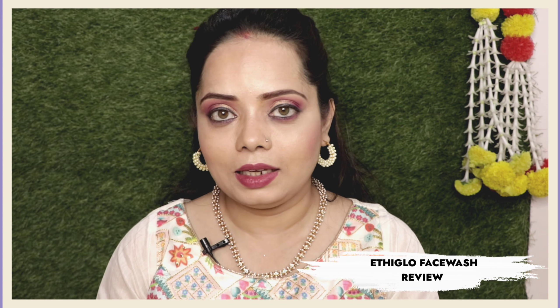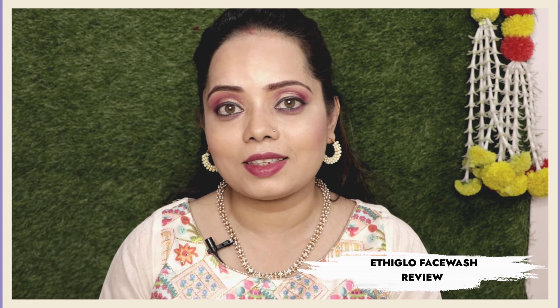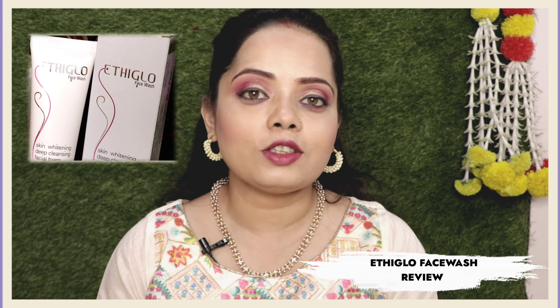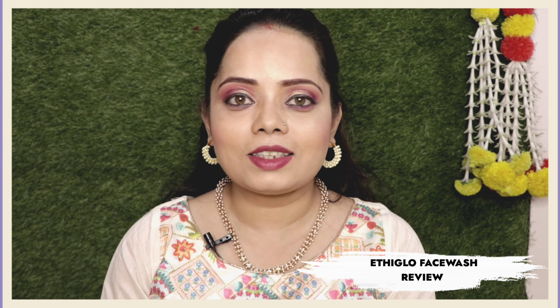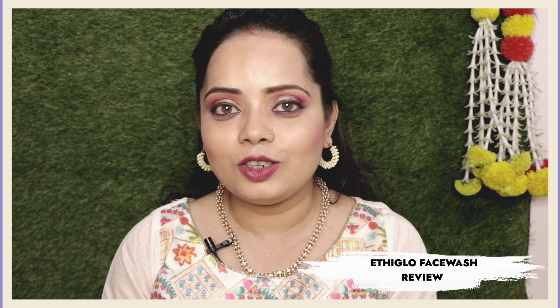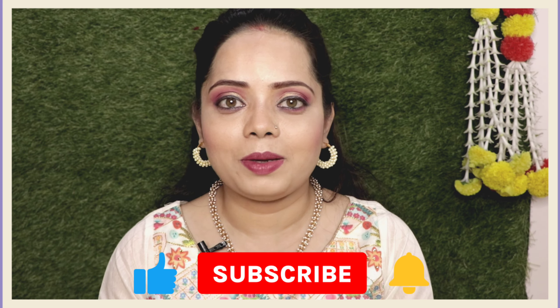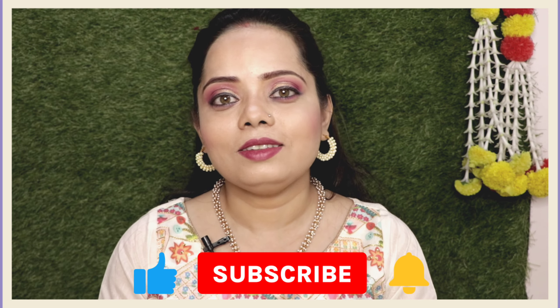Today's video is shown in the title. Today I am going to share a product with you — it claims skin whitening plus deep cleansing, and this is a foaming face wash. If you are interested, please watch the full video, click the like button, and if you are new to my channel, please do subscribe. And let's start with the video.